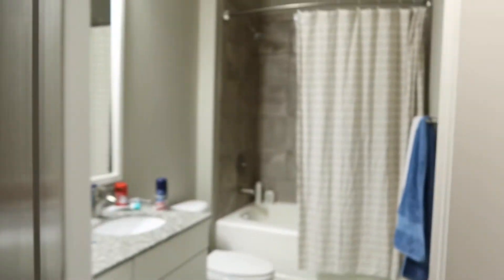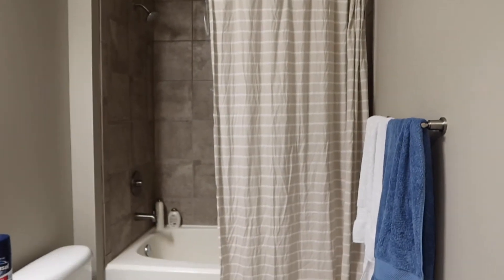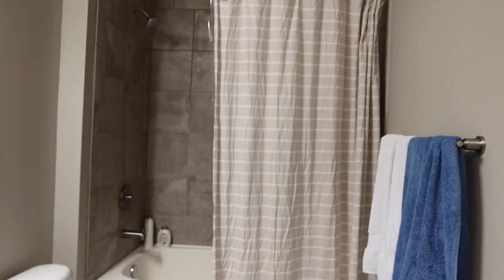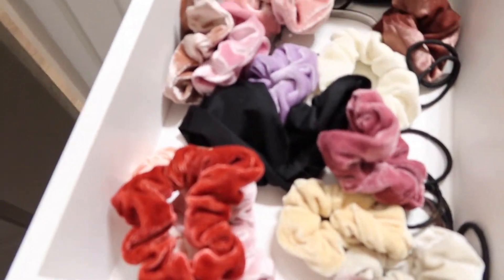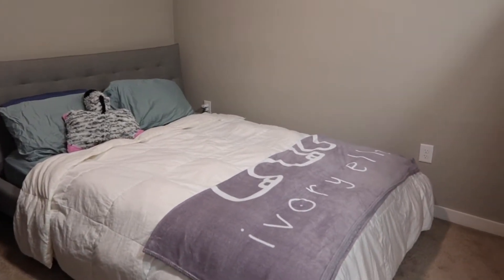Just in here, this is what our bathroom looks like. Right next to the bathroom, we have our bedroom with a queen bed that's super comfortable.